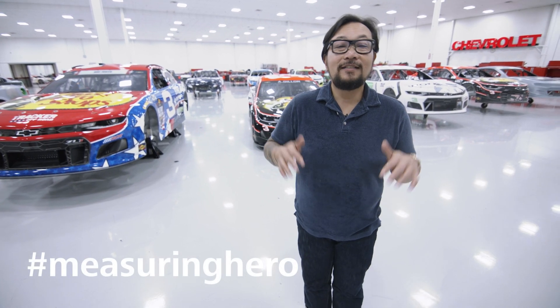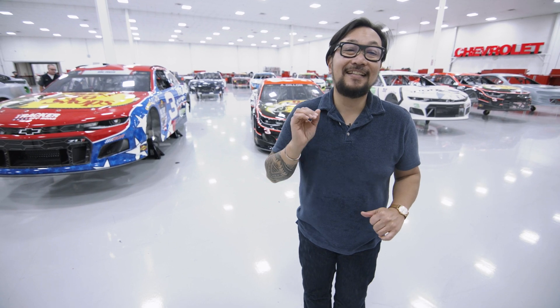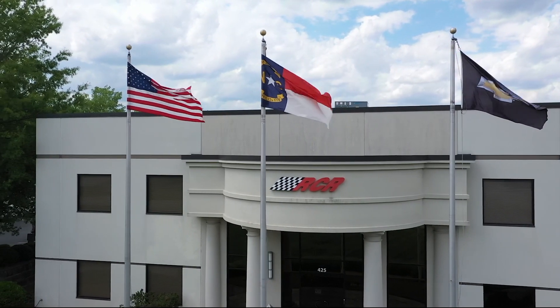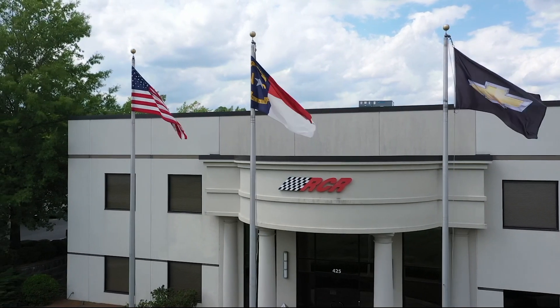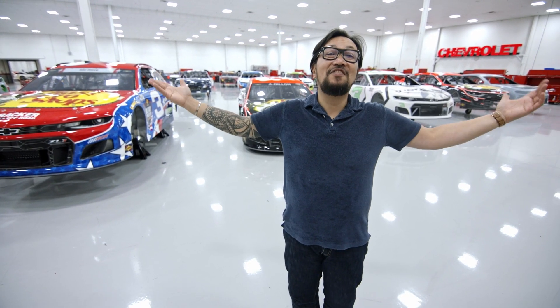Hey Measuring Hero, Jay here. Today we want to do a profile of ECR engines, but in order to do that we have to start at the beginning — we have to start at Richard Childress Racing. That story begins in 1969 when a young Richard Childress wanted to get into racing, ended up buying a 1947 taxicab for $20, which ended up being the best $20 he ever spent because it all grew into this.